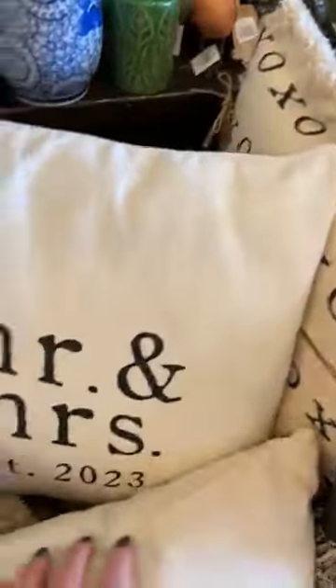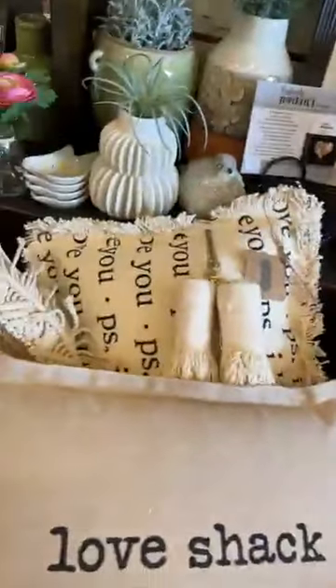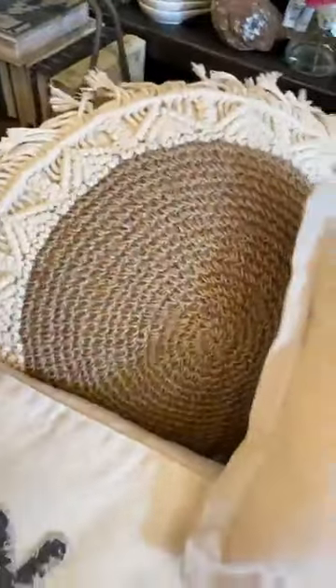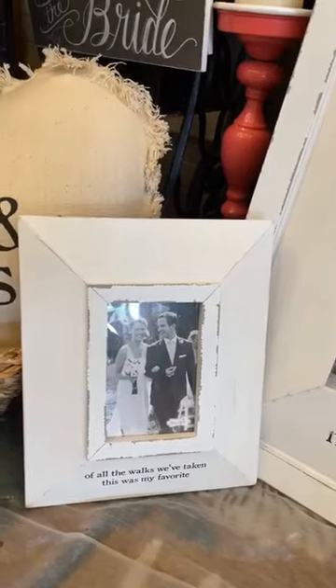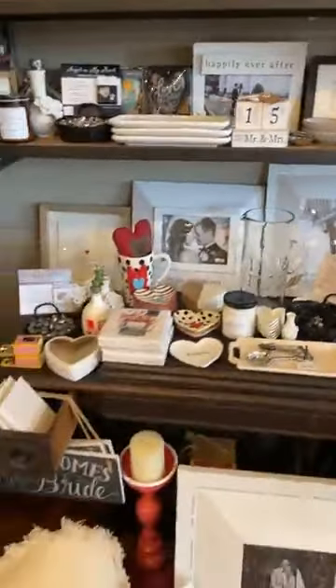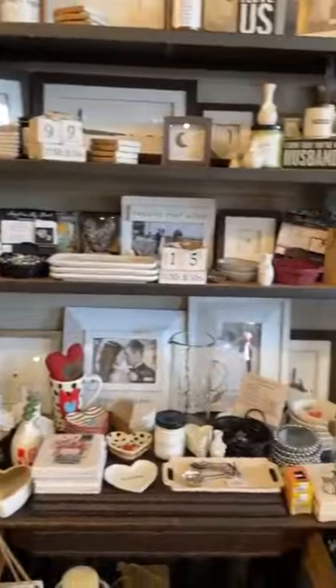Lots of Mr. and Mrs. pillows — this one is fun because it says 'Established 2023,' that's a great keepsake. We have Love Shack, XOXO, PS I Love You, and a cute animal bolster. There's also a macrame-style pillow. We have Mr. and Mrs. frames in small and large — one popular one says 'Of all the walks we've taken, this was my favorite.' We have items you could use for a wedding present, engagement present, or to celebrate an anniversary or birthday.